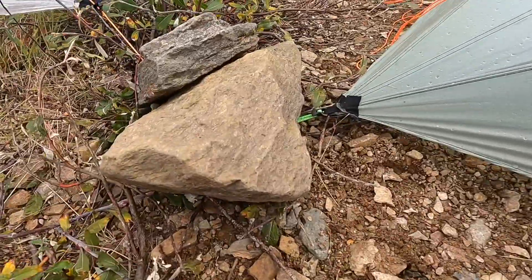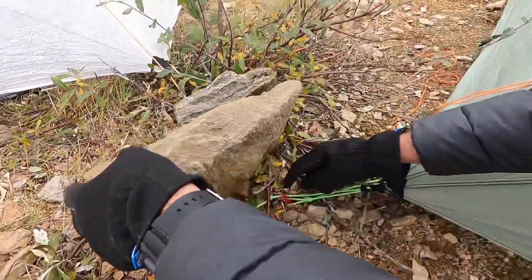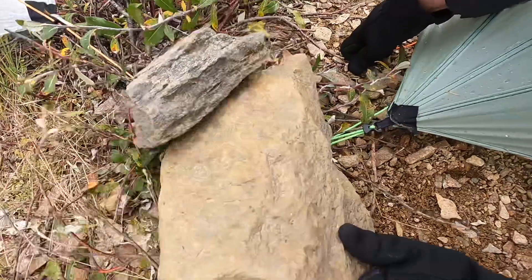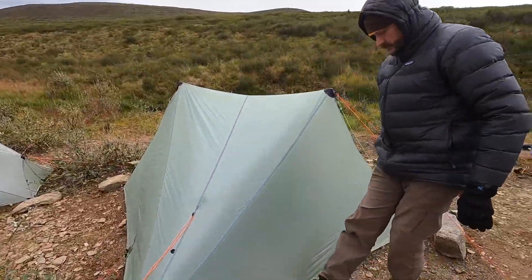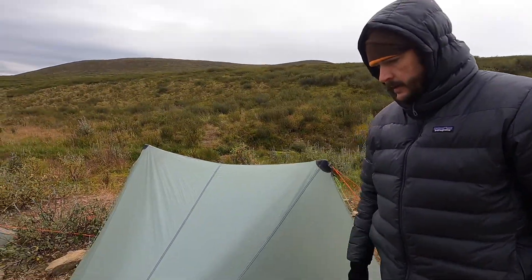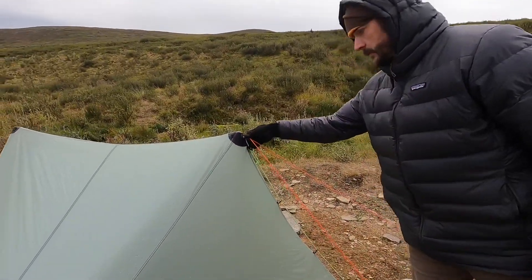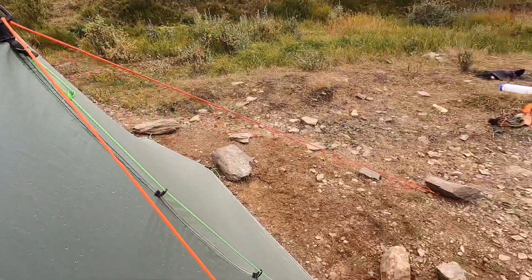Not only are the twisted aluminum stakes large, I've got heavy rocks put on top of them. I did use the upwind guy outs on the doors on this Silux, so I'm using the leeward side as my entrance and exit. I also used the D-ring on the upwind pole to turn that into another guy out point.